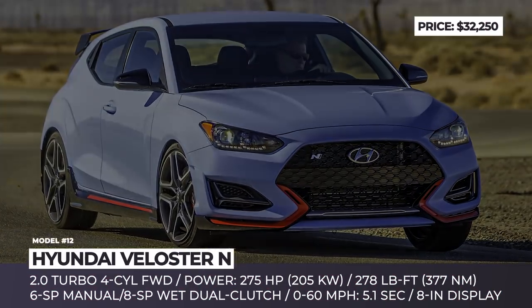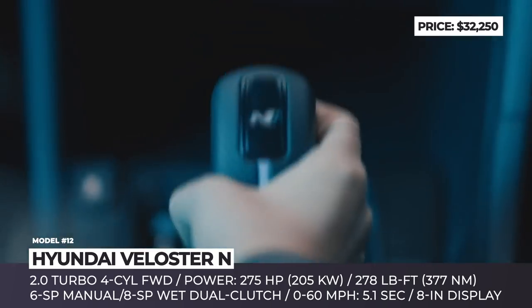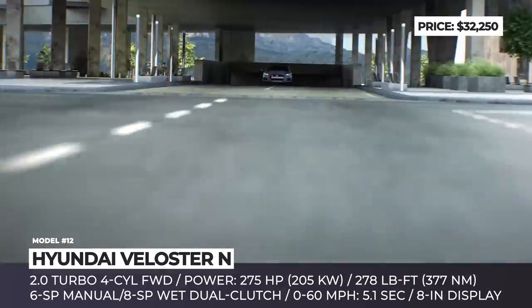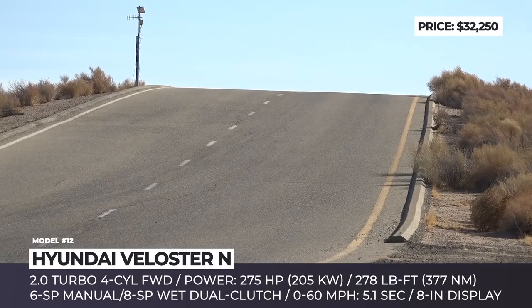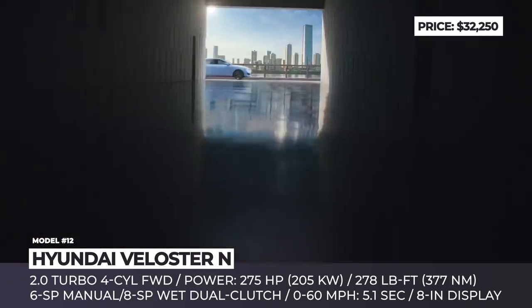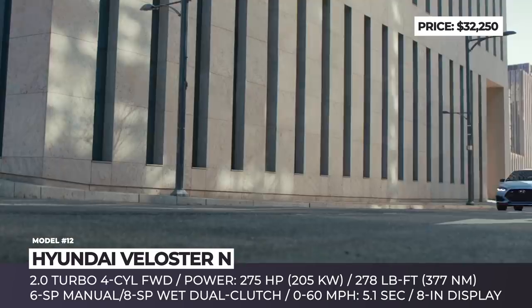Hyundai Veloster N. The N performance brand by Hyundai has been steadily gaining popularity among the fans of hot hatches. But in order to boost sales even further, Koreans have given in to the demand for an automatic transmission. In 2021, the aggressive 3-door could be had not only with a 6-speed manual tranny with rev matching, but also with an automatic 8-speed wet dual clutch with steering wheel mounted pedal shifters.